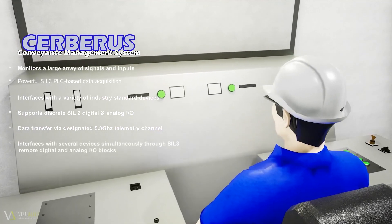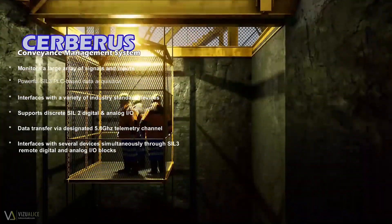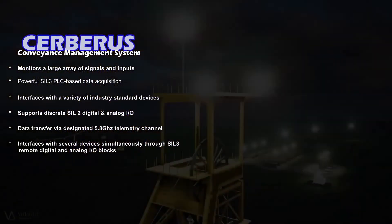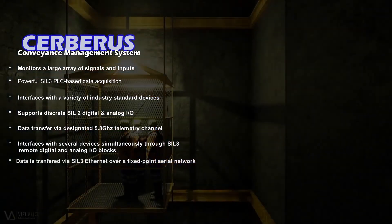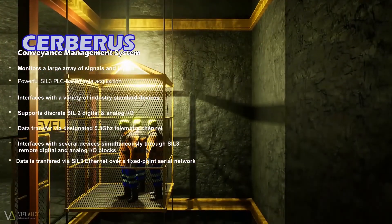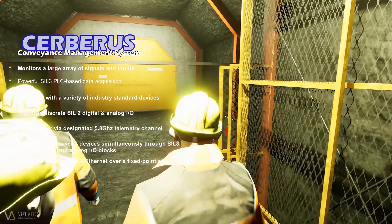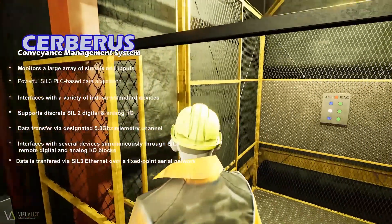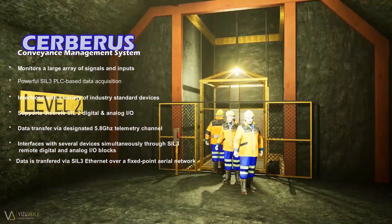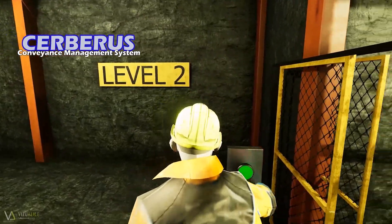Cerberus is capable of interfacing with several devices through SIL-3 remote digital and analog I/O blocks, all simultaneously. 5.8 GHz wireless data transfer between devices is achieved via SIL-3 Ethernet concepts over a fixed-point aerial network. This provides a robust and safe means of sending safety-related data over long distances using the communication medium that suits the application best.